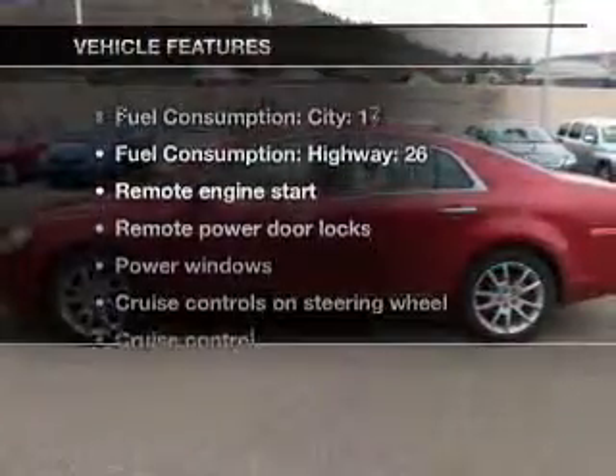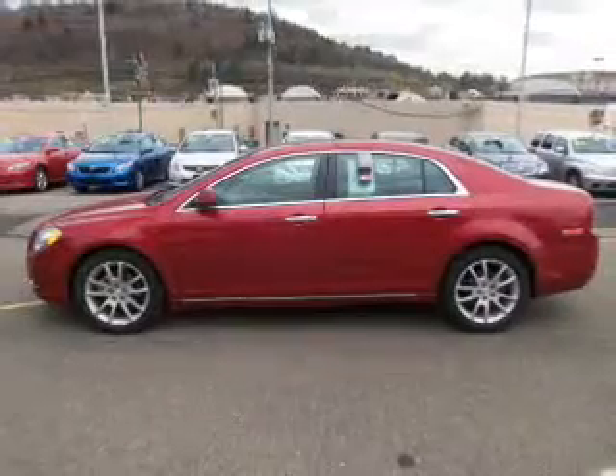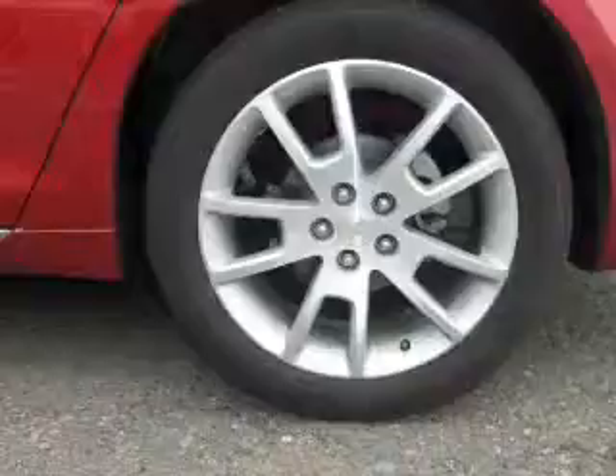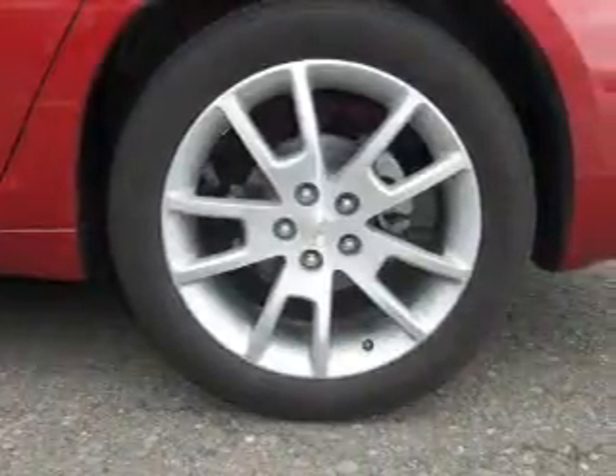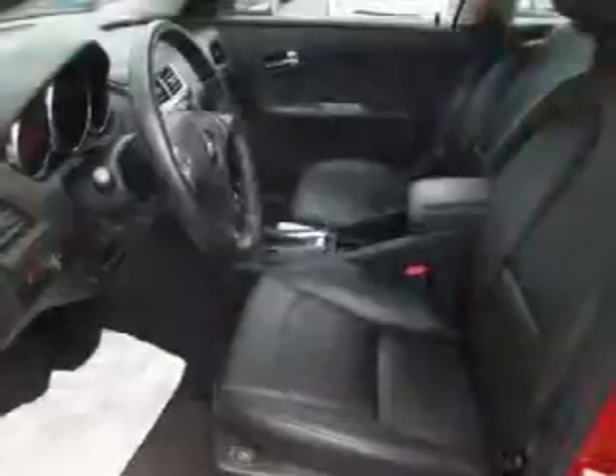And with these notable features, you won't want to miss out on the opportunity to own this amazing ride. Leather seats, power door locks, power windows, cruise control, Bluetooth wireless, an AM FM stereo with a CD player, and satellite radio.